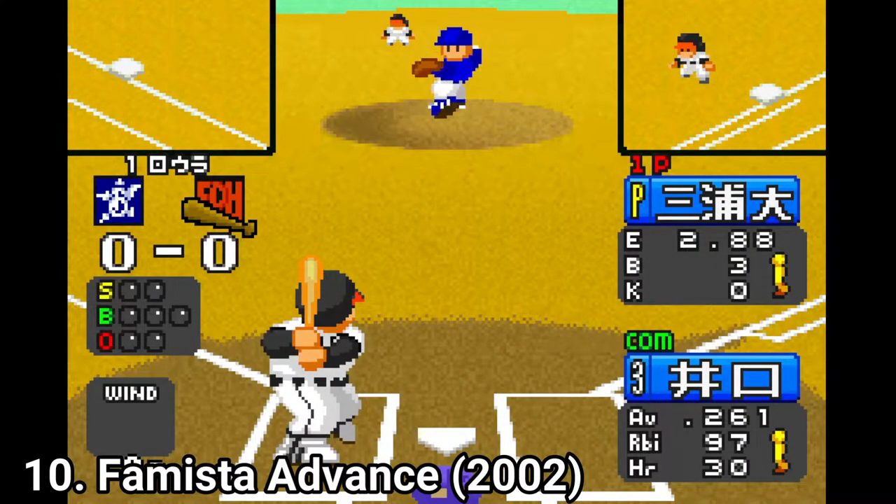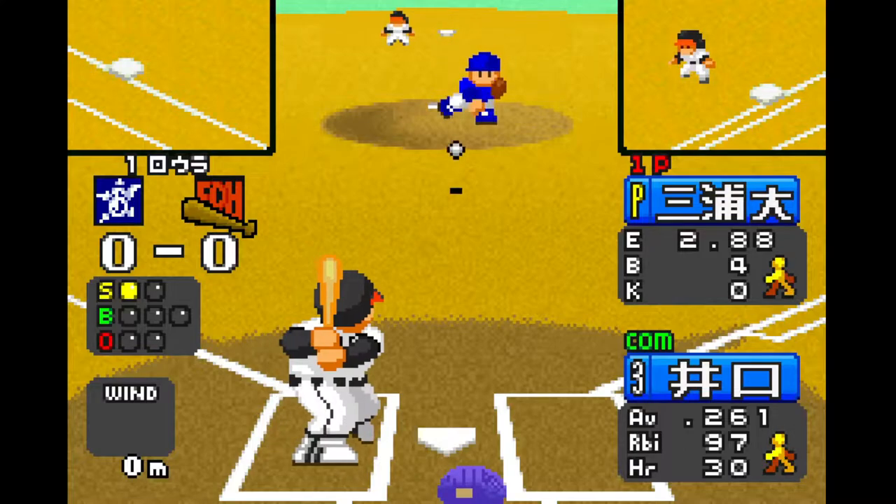Anyway, the game has great visuals, it's intuitive and very casual. I liked it personally.